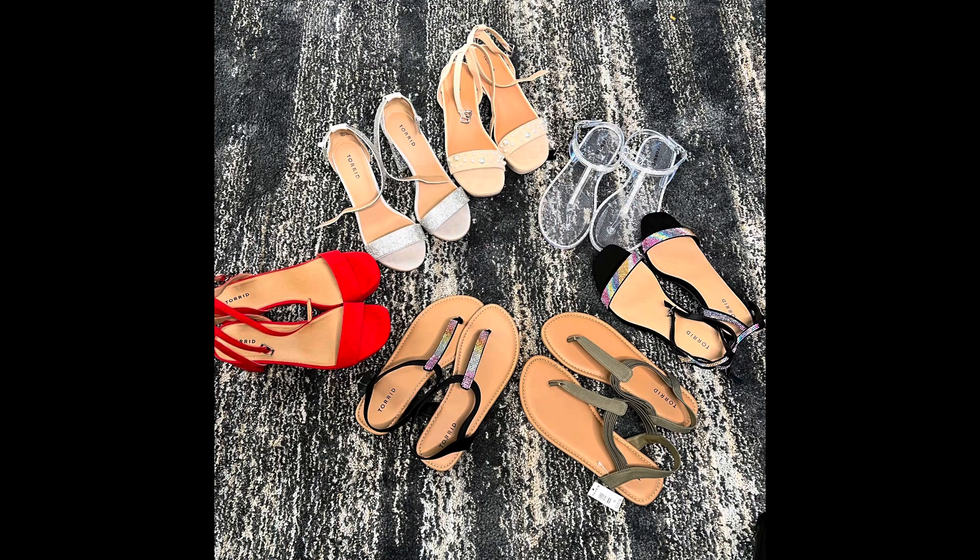Hey, welcome to my channel or welcome back! I'm Yosha and I'm your go-to girl for all things real. Today I'm coming with a Torrid shoe haul and I'm so excited because I tried a new size. In my last few hauls I was ordering size 10 or 10.5, but I've learned that Torrid runs a little bit big, so I decided to try 9.5 for some of my shoes today. I'll be showing y'all four pairs of shoes.